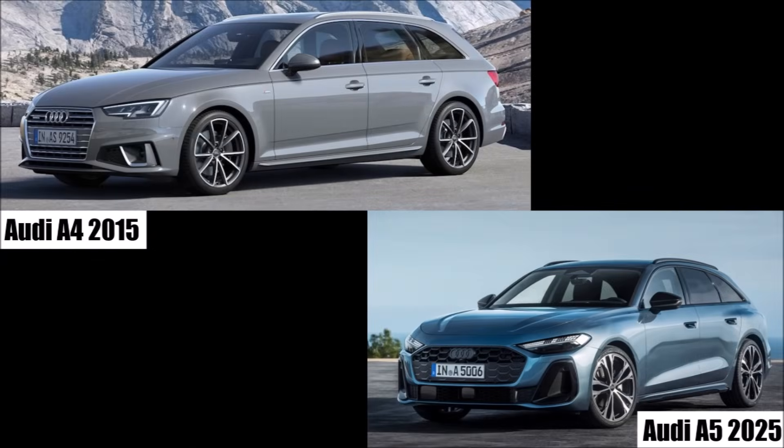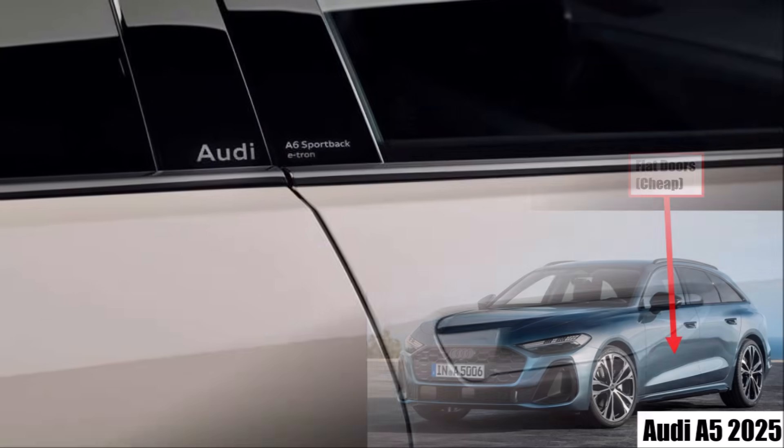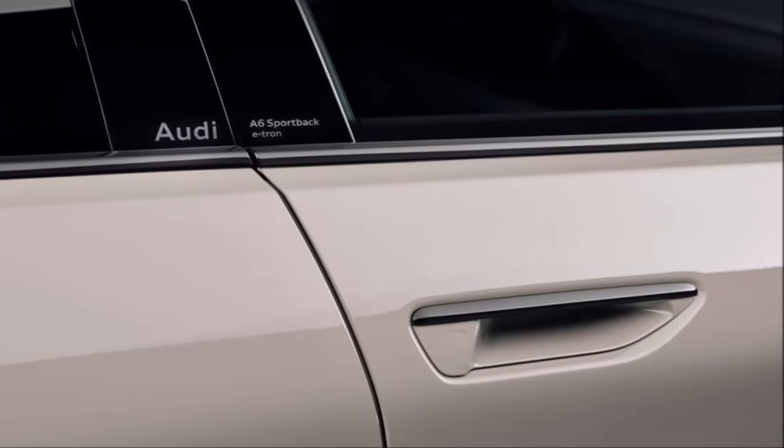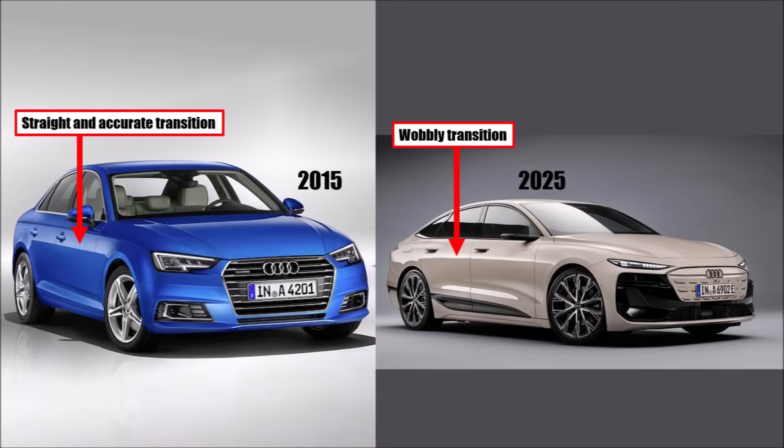The change is most extreme if we look at current Audi models. The new A5, for example — which is the successor of the old A4 because of Audi's new naming convention — has doors that are almost flat. And instead of the more expensive door handle dent, they just cut a hole in the door and fix a plastic part with a button from the inside. The same applies to the A6 electric model.